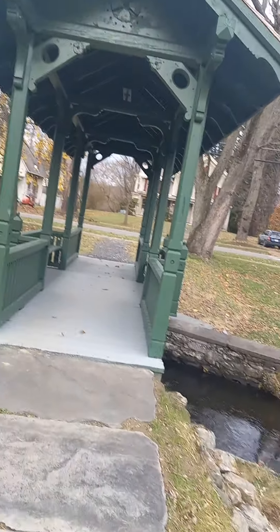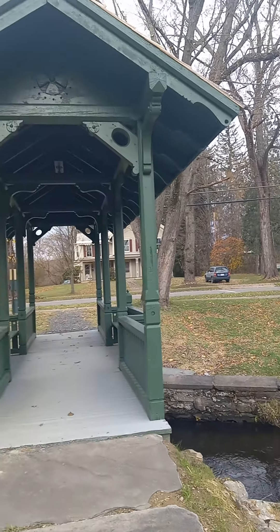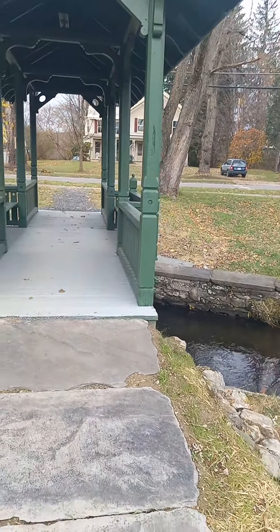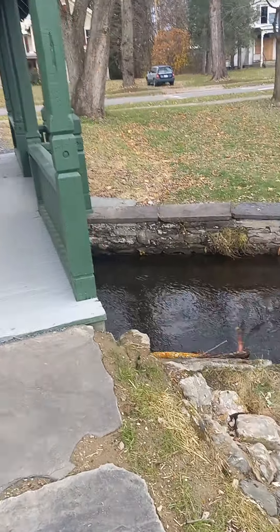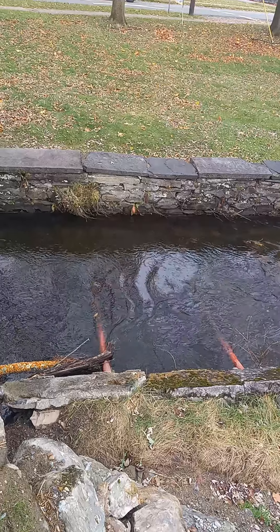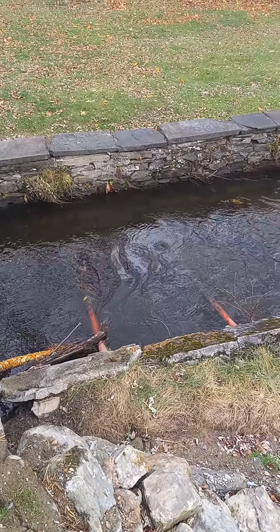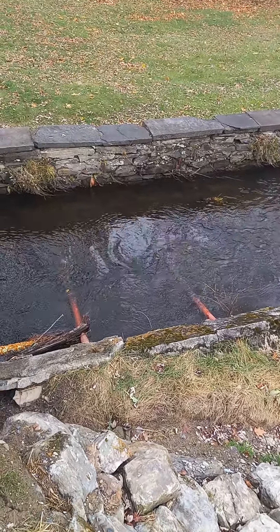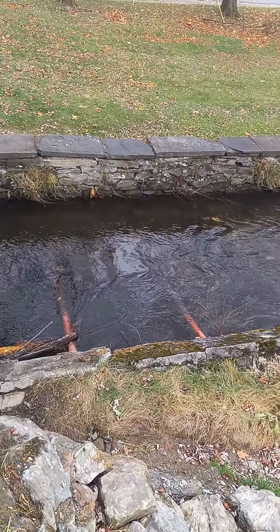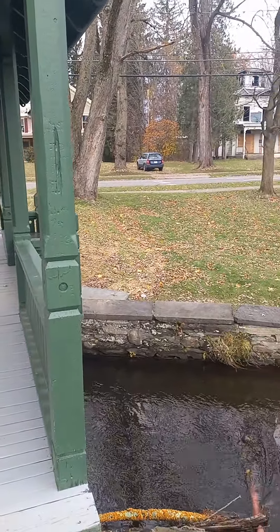This Green Footbridge was first built, I believe, in the 1890s. As you can see, this stream runs under it — this is the Owlkill River, and it reaches from Lake Lauderdale all the way down to the Hoosick River. As you can see, there are houses across the street.